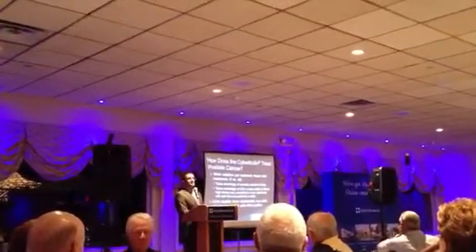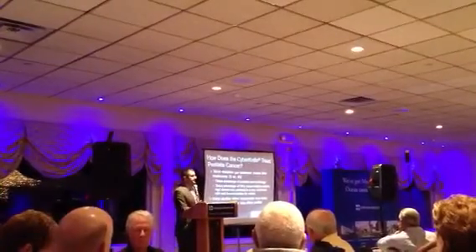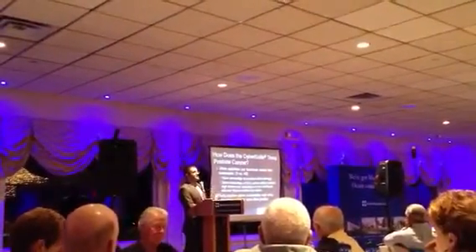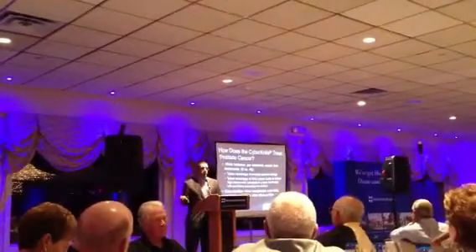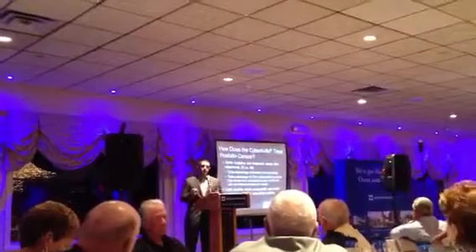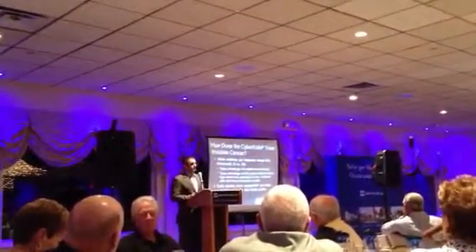Stereotactic radiosurgery means we're giving a very high dose of radiation per day over a shorter amount of time. Treatment with the CyberKnife for prostate cancer is five treatments, versus a standard IMRT treatment of 40 to 45 treatments — two weeks versus eight to nine weeks.